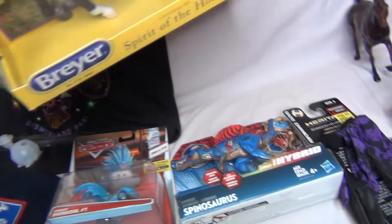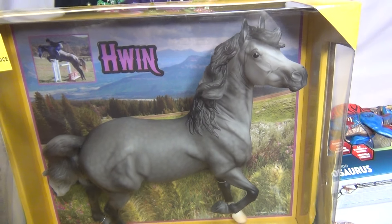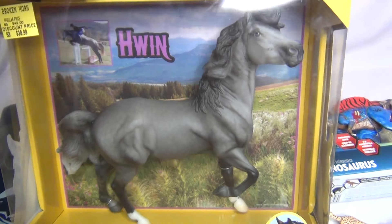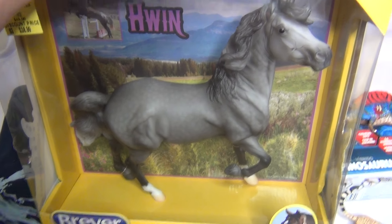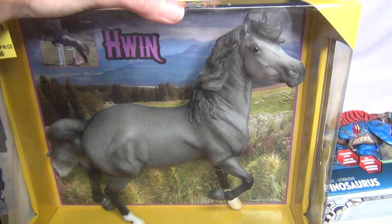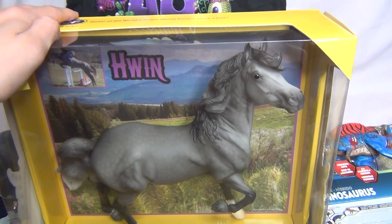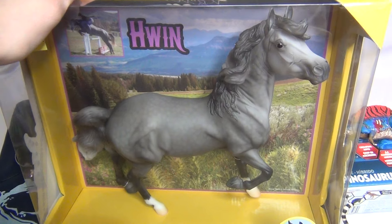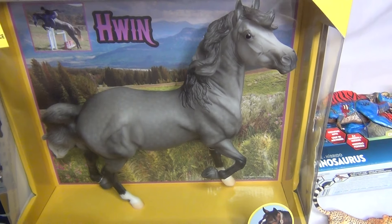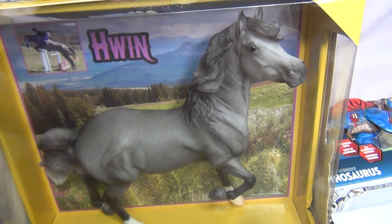Then last but definitely not least is this gorgeous, gorgeous girl. I have been wanting her — I don't even know if I should try to pronounce her name, maybe it's pronounced 'Hwin'? I really wanted this girl ever since she came out, because I collect the Forever Siegfried Conga. I have the entire complete Conga so far of Forever Siegfried — the Premiere Club version, and the Glossy and Matte Briarfest Special Runs. So I have three complete Conga right now, and once I saw this girl was coming I knew I had to get her too.